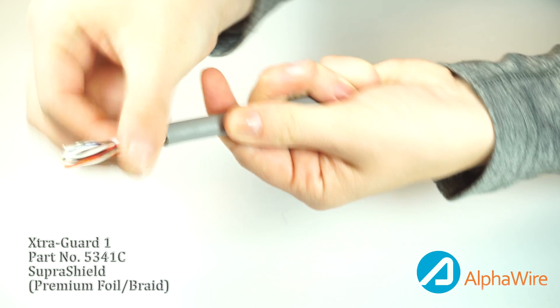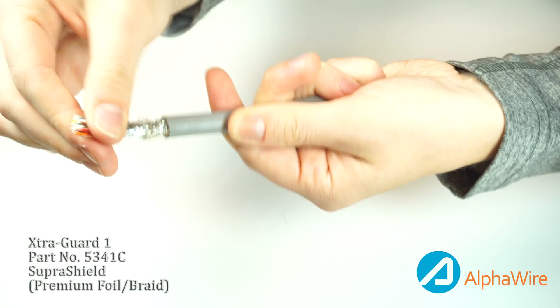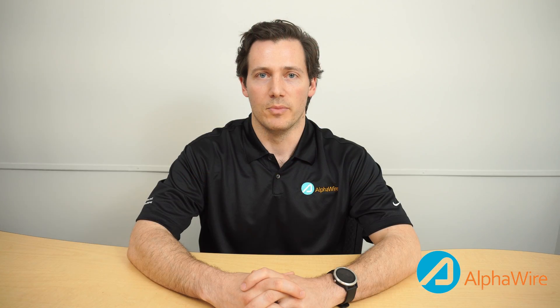Alpha ExtraGuard 1 and ExtraGuard 2 are very frequently used in medical applications requiring signal transmission. Alpha offers both products in 300 volt and 600 volt, but the medical device market most primarily requires 300 volt cables. ExtraGuard 1 and ExtraGuard 2 are excellent point-to-point cable solutions for medical device systems such as radiation therapy machines, where they've been used for laser positioning controls and patient positioning equipment.